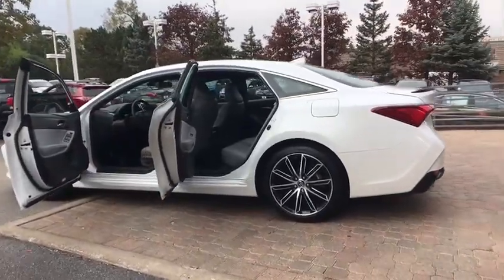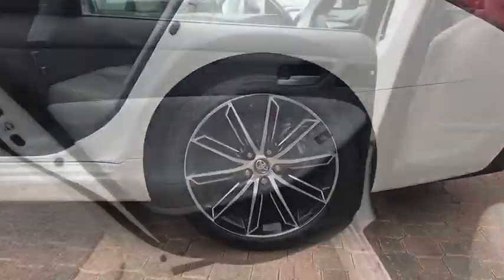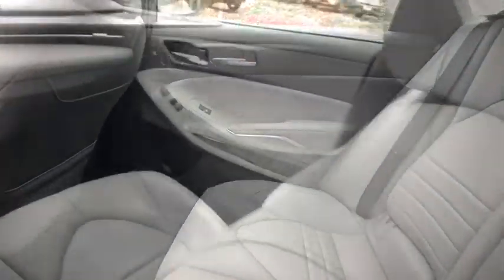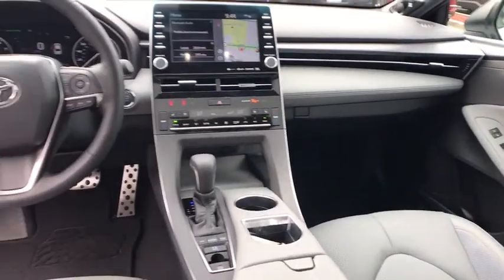Here are some of this vehicle's great options: steering wheel audio controls, keyless entry, power passenger seat, stability control, traction control, lane departure warning, backup camera, and anti-lock braking system.